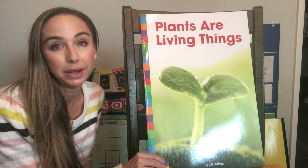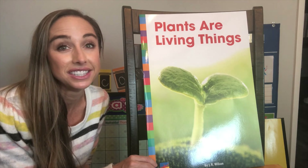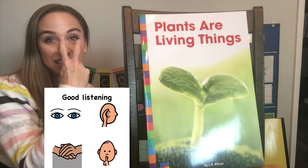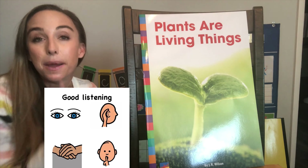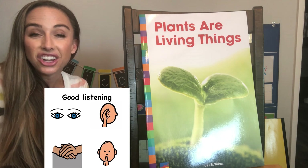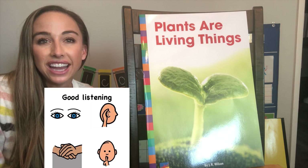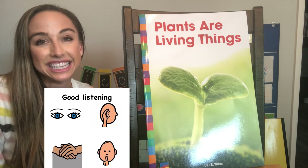Before we read our story, which is from our curriculum Ready to Advance, let's remind ourselves how we be good listeners. Eyes are watching, ears are listening, mouth is closed — shh — hands are still and quiet, you should really try it. Good listening!